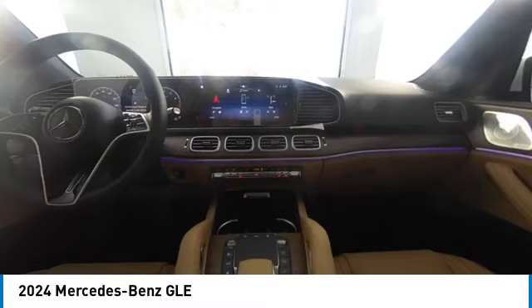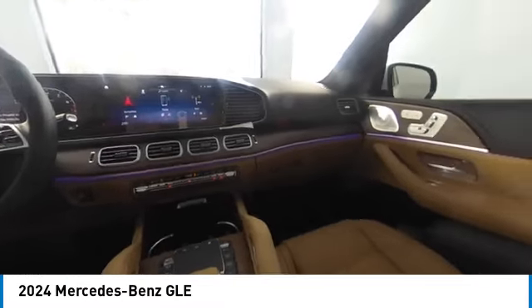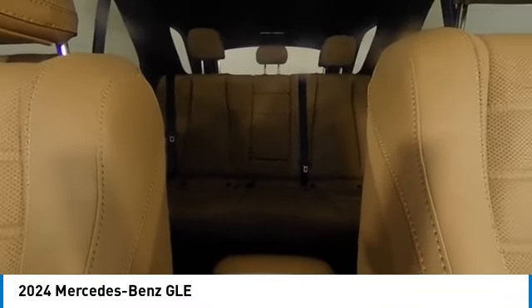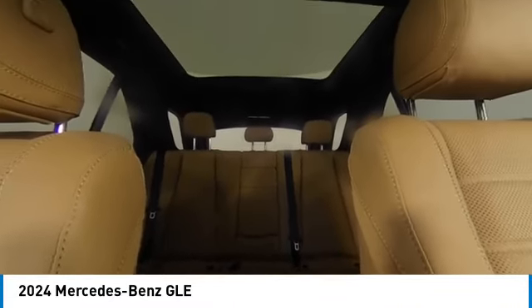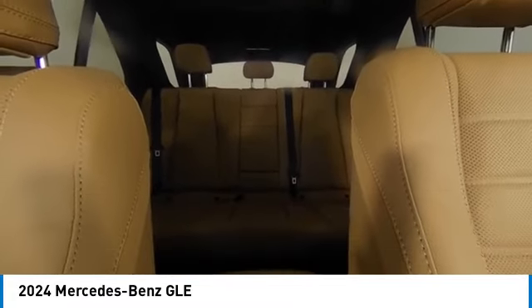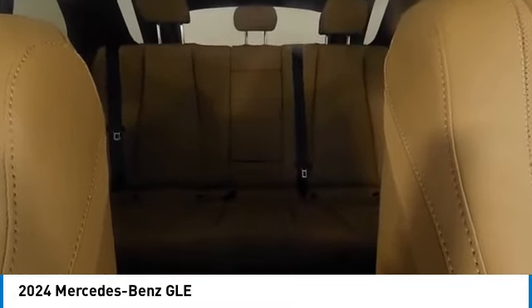Here are some of this vehicle's great options: backup camera, power passenger seat, navigation system, keyless entry, power liftgate, LED headlights, remote engine start, steering wheel audio controls, traction control, and anti-lock braking system.